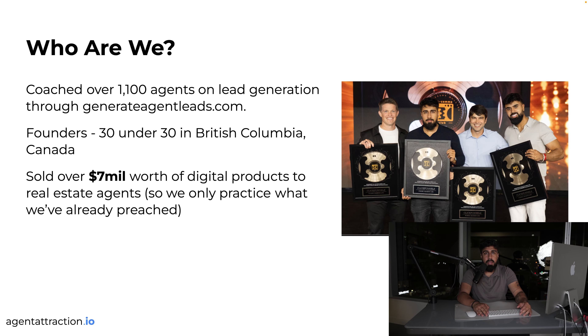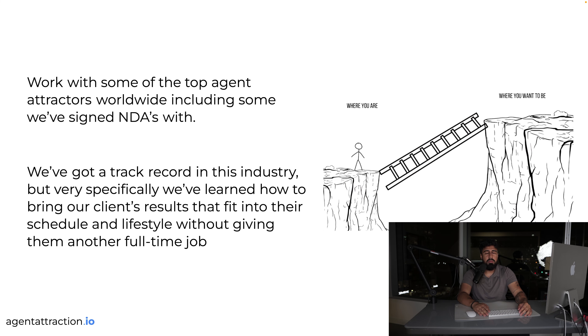My name is Pratt Mangit. I'm the founder and CEO of GeneralRegionLeads.com. We recently launched AgentAttraction.io. I've worked with over 1,100 real estate agents and made well over seven million dollars. This year we'll hit ten million in cash collected from online digital income only. It's allowed me to become a millionaire and live my dream life. I have ClickFunnels awards, a 30 Under 30 award in British Columbia, Canada, and I've been contacted by Forbes 30 Under 30.